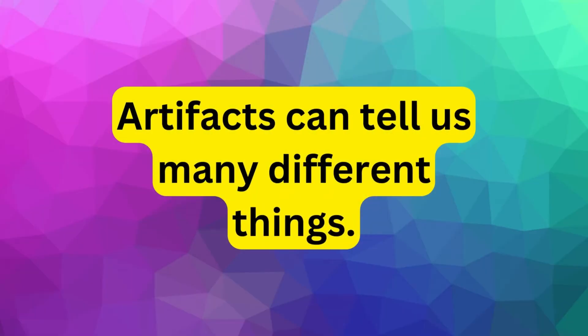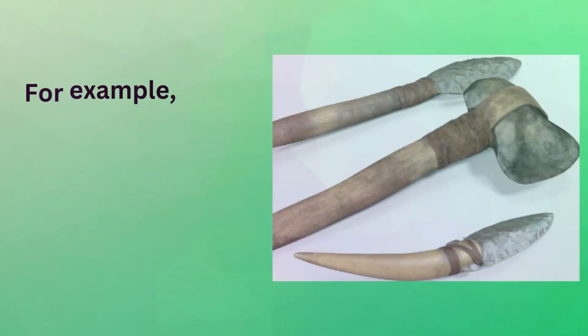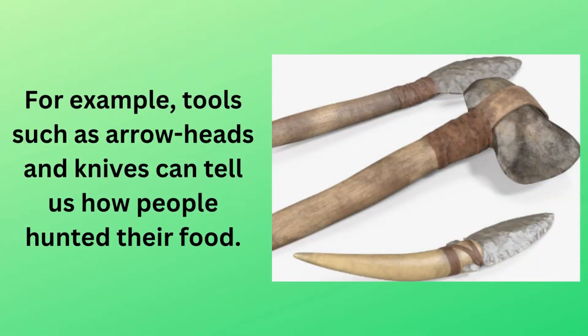Artifacts can tell us many different things. For example, tools such as arrowheads and knives can tell us how people hunted their food.